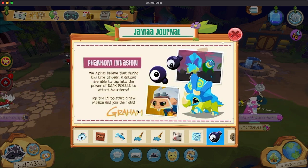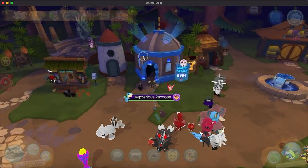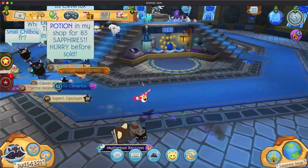Water bears! I also noticed they have a wolf bundle. I've seen other people talk about that. I don't know if that's out yet.